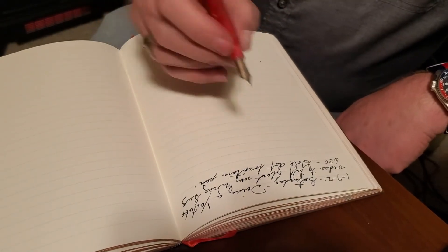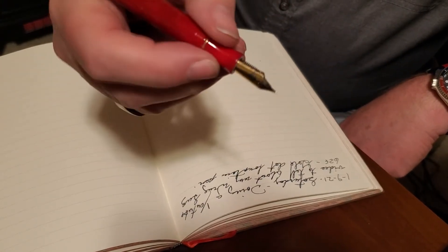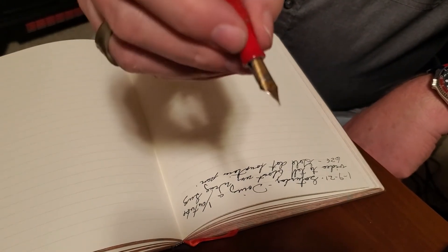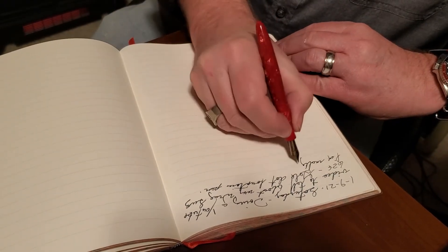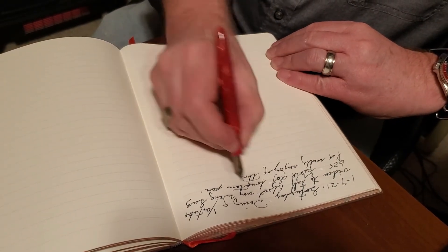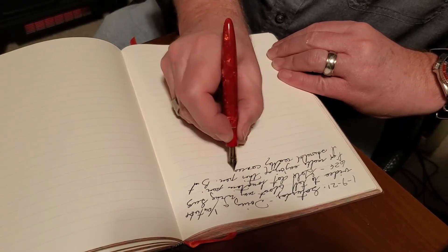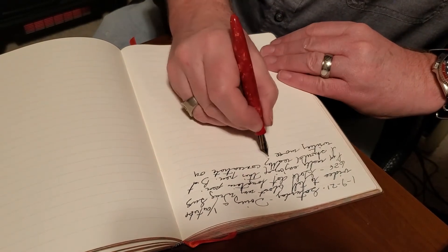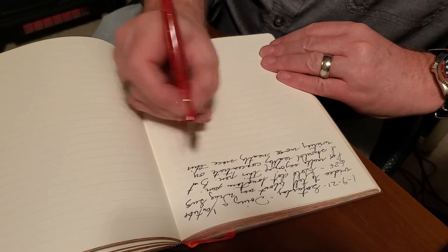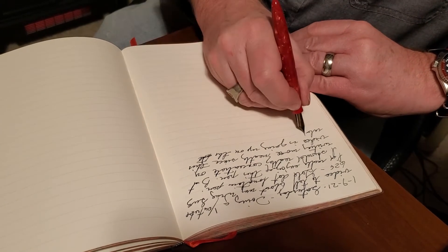It was a hard pen to find. There were times when I would look on Amazon and Google search it and it wasn't available, but in December it was and I quickly ordered one. I'm really enjoying this pen, but I should really concentrate on writing more neatly since this video is going up on the internet.